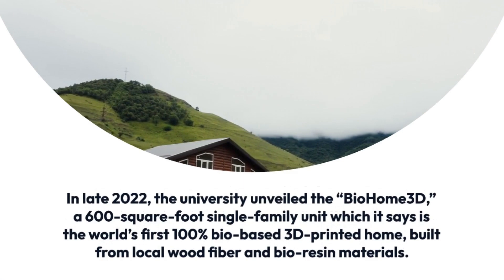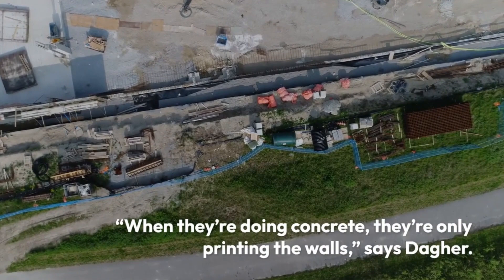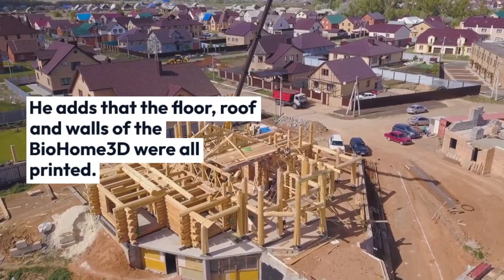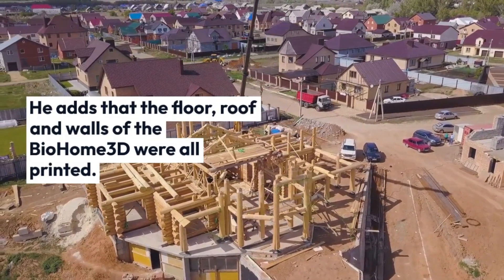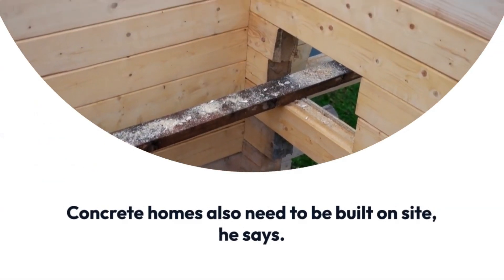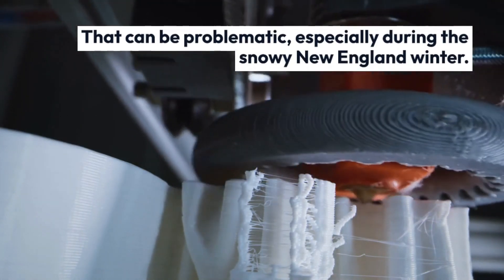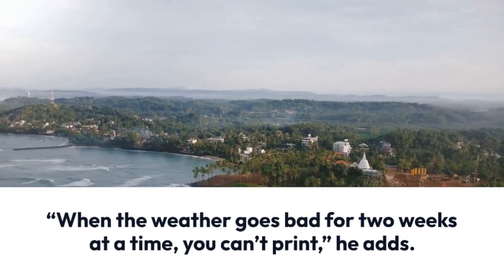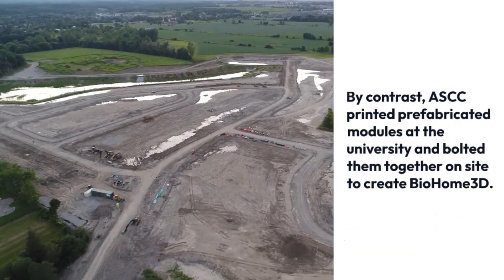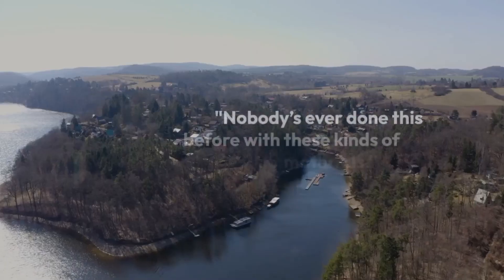ASCC is flipping the script. Its giant printer and its predecessor, which in 2019 was certified by Guinness World Records as the largest prototype polymer 3D printer, are the only printers building homes with wood residuals, says Dager. The technology has already been tested. In late 2022, the university unveiled the Bio Home 3D, a 600 square foot single-family unit, which it says is the world's first 100% bio-based 3D printed home, built from local wood fiber and bio-resin materials. When they're doing concrete, they're only printing the walls, says Dager. He adds that the floor, roof, and walls of the Bio Home 3D were all printed.